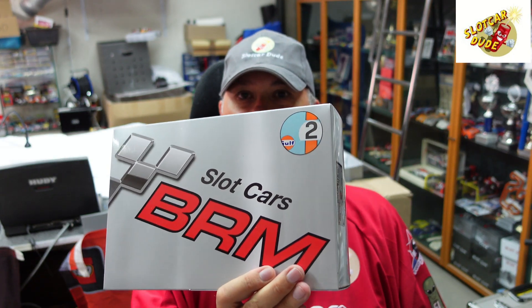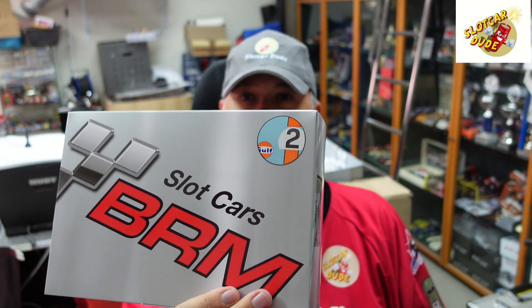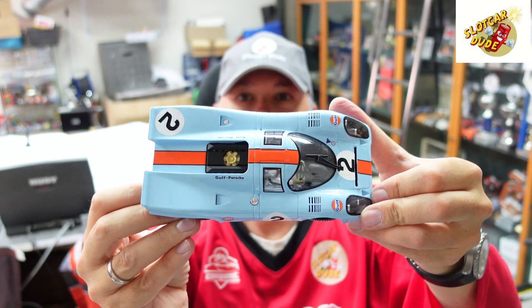Well, which one is it? The number two in gold, as you can see on the top corner. Which one is that? Is that the Alfa? Is that the Porsche 917? What kind of car is it? Here it comes!